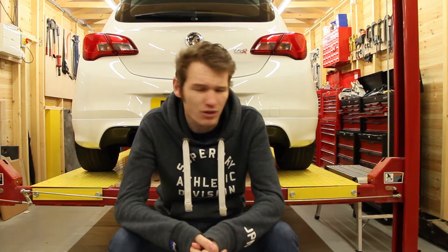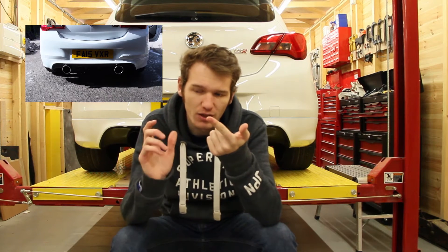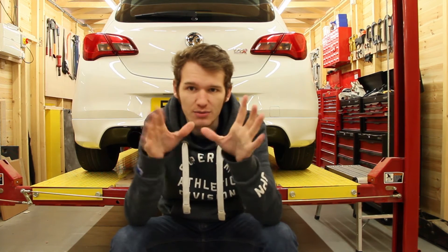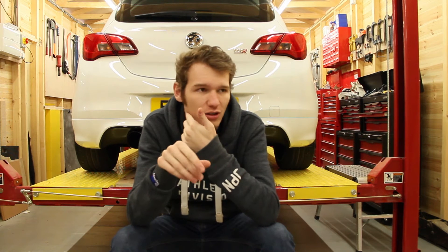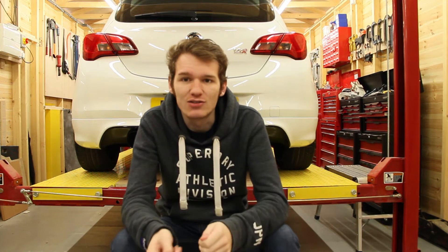Then sticking with the exhaust, I got a custom back box off a guy with a Nürburgring, fitted it in a few hours on the drive in the cold before I had the ramp. So I still had the cat, the standard down pipe with the flexi joint, the silencer delete, and then a custom back box. There'll be a video on screen of what that sounded like. I really liked that back box — loved it. And then I planned to put a de-cat on it.